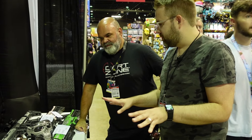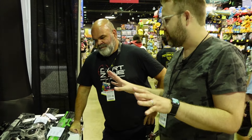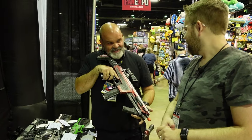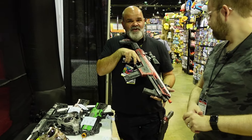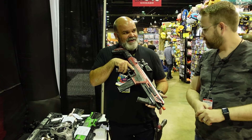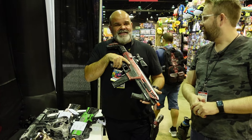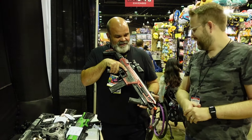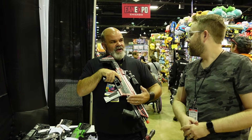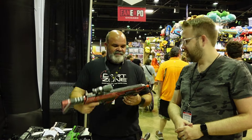Al's absolute favorite recently is the Nexus X. It's 200 FPS, comes with two different springs, and is super accurate. When you're at a Nerf war and you see guys with modded blasters putting them down and picking up their Nexus X to finish the day with it, that tells you everything. It still looks good, still looks futuristic, but not too real — which is his whole thing.